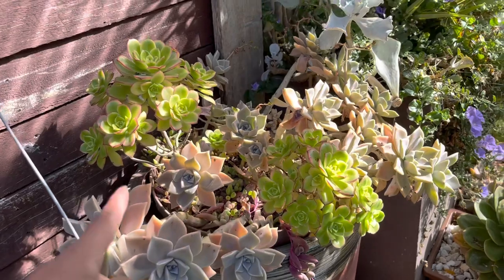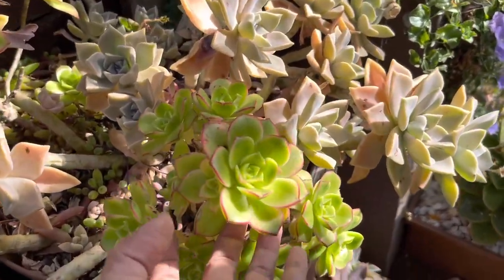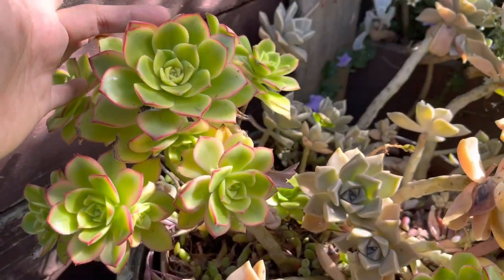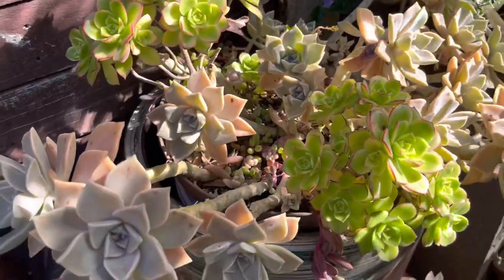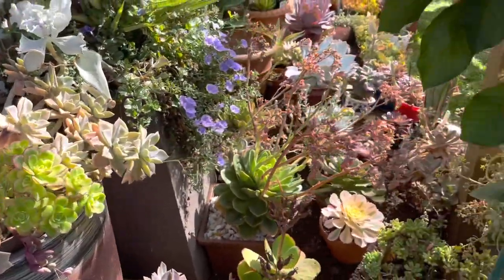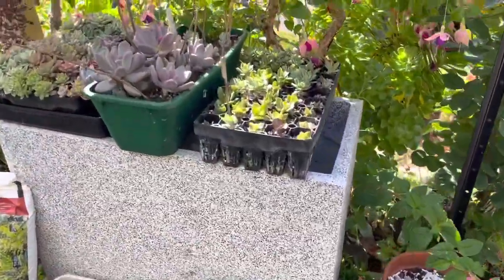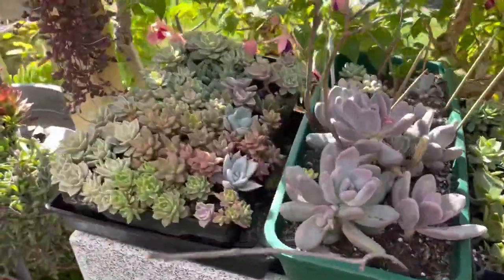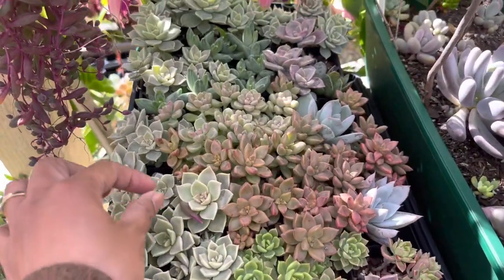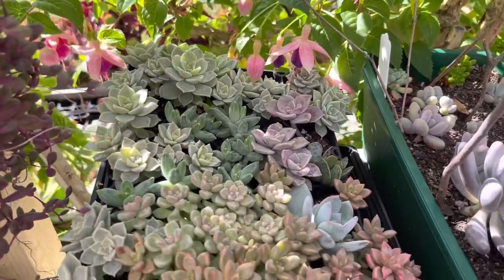The aeonium kiwi over here is not getting much sunlight so it's a better-looking one — it looks so good. Look at that gorgeous plant! Over here, this one is my leaf propagation that I need to separate and put in a bigger container.